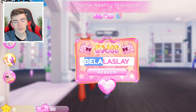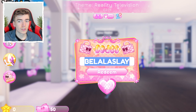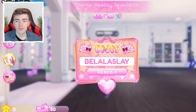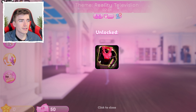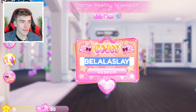Bella from earlier has another code: BELLALASLAY — 'bella,' then 'la' for Los Angeles, then 'slay.' Slay means you're cool and good at something. You get an off-the-shoulder jacket with a pink fluffy top.